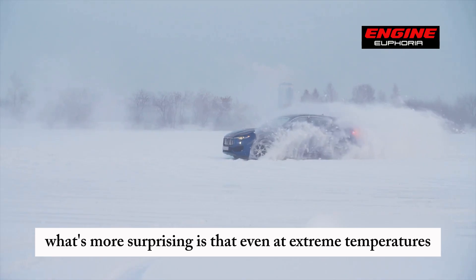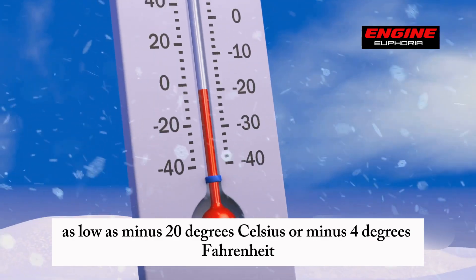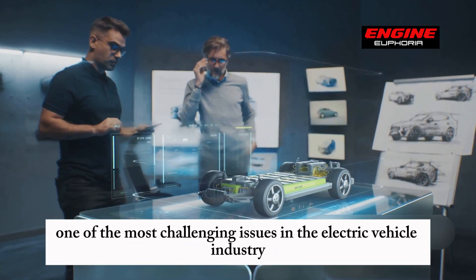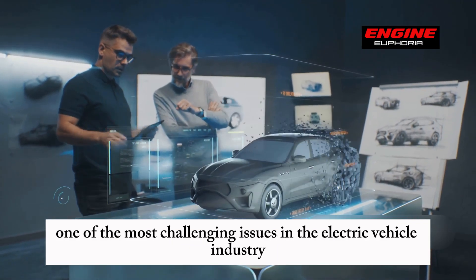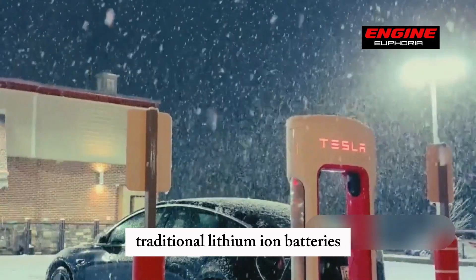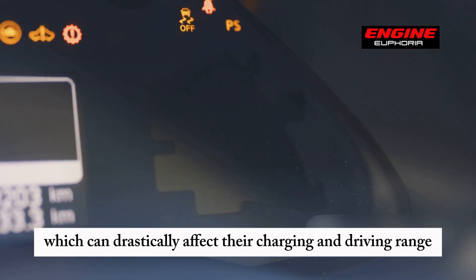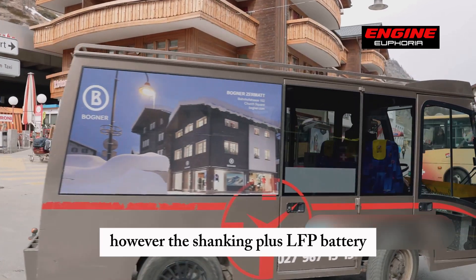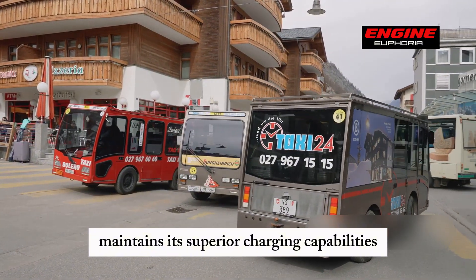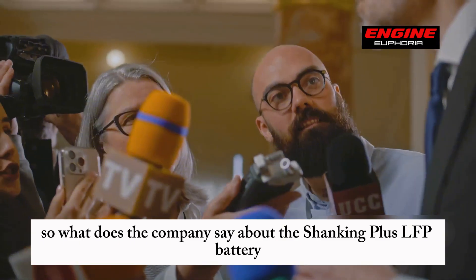What's more surprising is that even at extreme temperatures as low as minus 20 degrees Celsius, or minus 4 degrees Fahrenheit, this new battery offers super-fast charging. This innovation addresses one of the most challenging issues in the electric vehicle industry: charging efficiency and cold weather. Traditional lithium-ion batteries face significant performance drops in cold conditions, which can drastically affect their charging and driving range. However, the Shanking Plus LFP battery maintains its superior charging capabilities and range performance regardless of the weather.